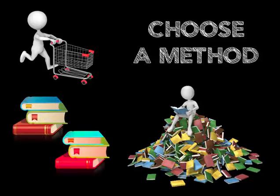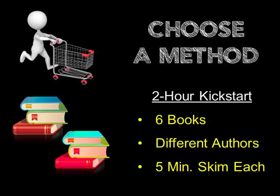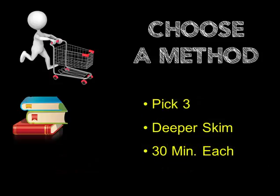It all begins with you going to the largest library near you. You'll do what I call a two-hour kickstart. Start by getting six books on change management by different authors — these books usually have a library call number starting with 658. Skim each of those books for only five minutes. When you're done, pick your three favorite books and check those out.